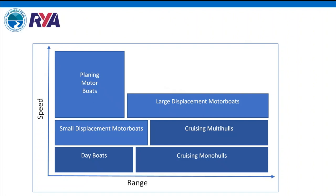A major challenge is the wide range of use cases in boating. Planing motorboats go at high speed over short ranges; cruising monohull sailing boats require long range at very low speed; large displacement motor yachts need both high speed and long range. There is no single solution — multiple technologies will be needed to address the full range of boat types.